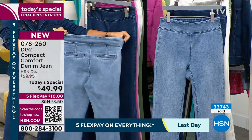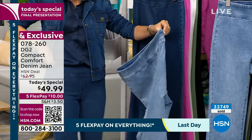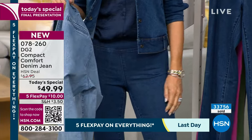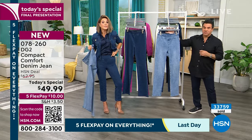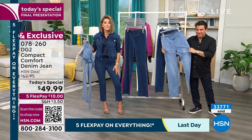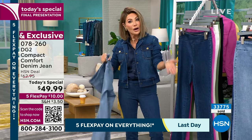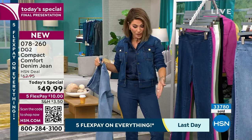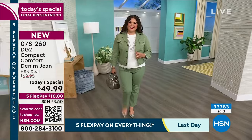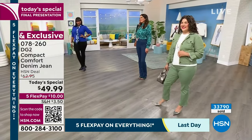Choice of straight leg or boot cut — something we've never done before. Our straight leg has become the single most popular silhouette over the last year. They fit like a glove — like you custom-made this jean for me. I'm wearing the petite at 5'5" just to show how you can transition into spring with great sandals. This is buy-now, wear-now, but you have to order now. It's your final chance for the rest of the year — there is no more Compact Comfort denim for the rest of 2024.